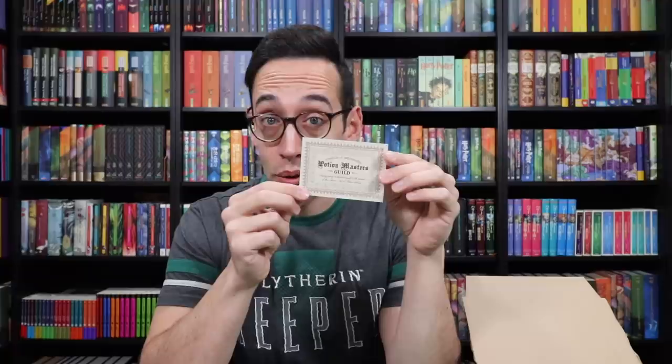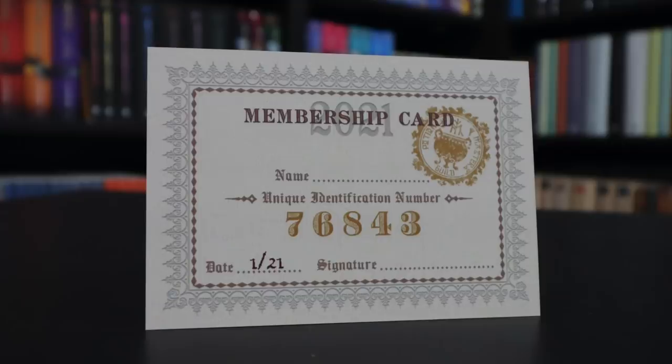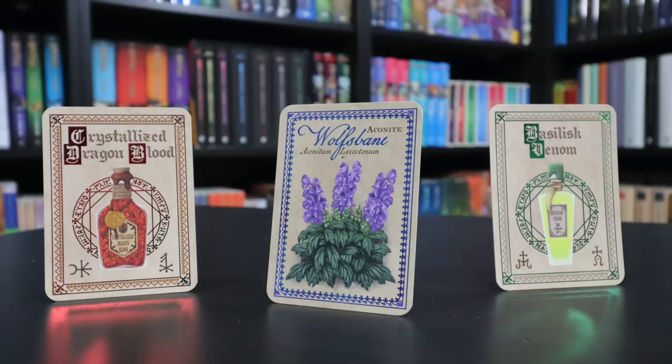There are a few paper product items at the bottom. This is a membership card for the Potion Masters Guild — Certificate of Membership, with gold foiling. 'I hereby pledge to dedicate myself to the pursuit of the arcane art of potion making.' There's a place to put your name on the back. The date is January 2021 and my unique identification number is 76843. The cardstock is coated in something really nice and soft. There are also Mist and Magic collectible cards — these are foiled too. Basilisk Venom with green foiling, Wolf's Bane with blue foiling, and Crystallized Dragon Blood in red foiling.